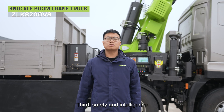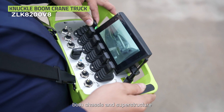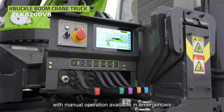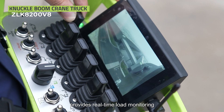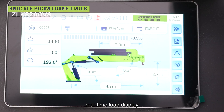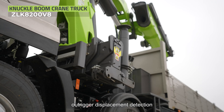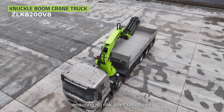Third, safety and intelligence. The entire machine — both chassis and superstructure — is operated by remote control, with manual operation available in emergencies. A camera on the boom tip provides real-time load monitoring. It is equipped with five layers of safety protection: real-time load display, overload alarm, virtual wall, outrigger displacement detection, and over-height alarm, ensuring no risk goes unnoticed.